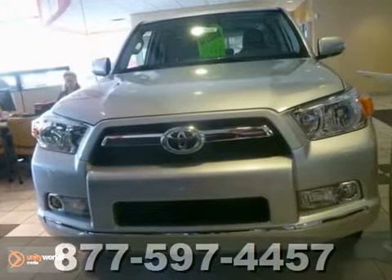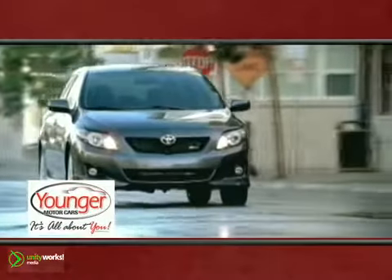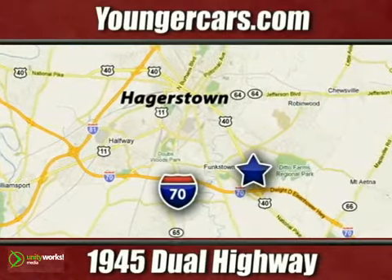What are you waiting for? Call us today. It's all about you at Younger Motor Cars, delivering satisfaction and quality selection. Visit us today at 1945 Dual Highway in Hagerstown, Maryland.